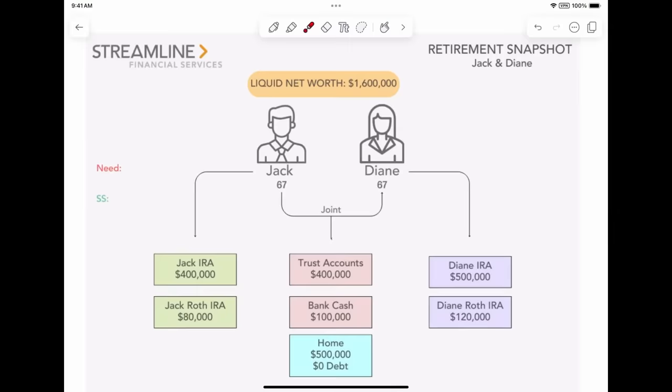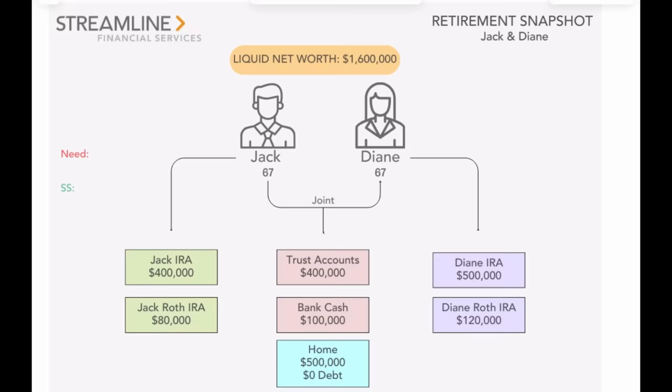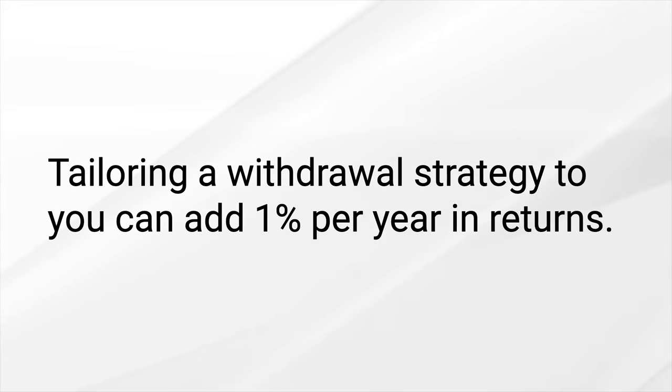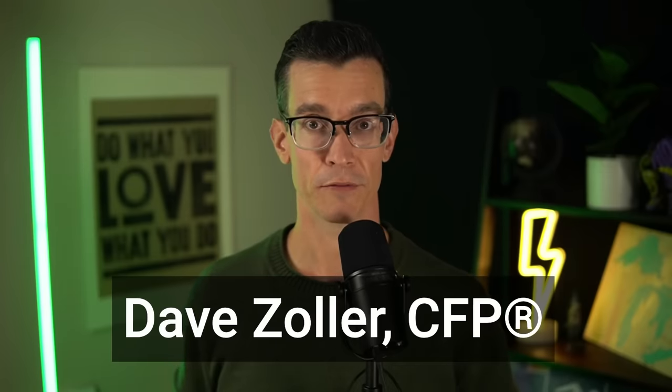Here is the story about Jack and Diane — they're all grown up and they're retired, with all these different accounts. They recently heard about the importance of proper retirement withdrawal strategy because they saw a report from Vanguard saying a tailored withdrawal strategy can add 1% per year in added return, which we found to be true at Streamline Financial. By the way, I'm Dave Zoller and I own Streamline Financial, a retirement planning firm, with Tim, Luke, and Sean.